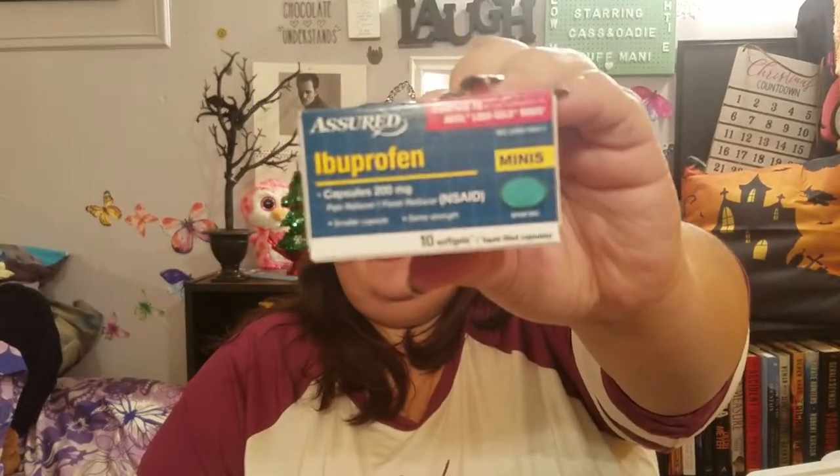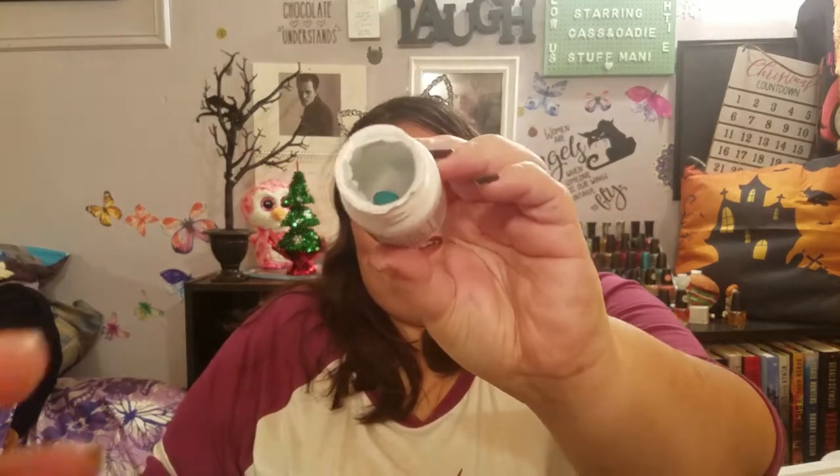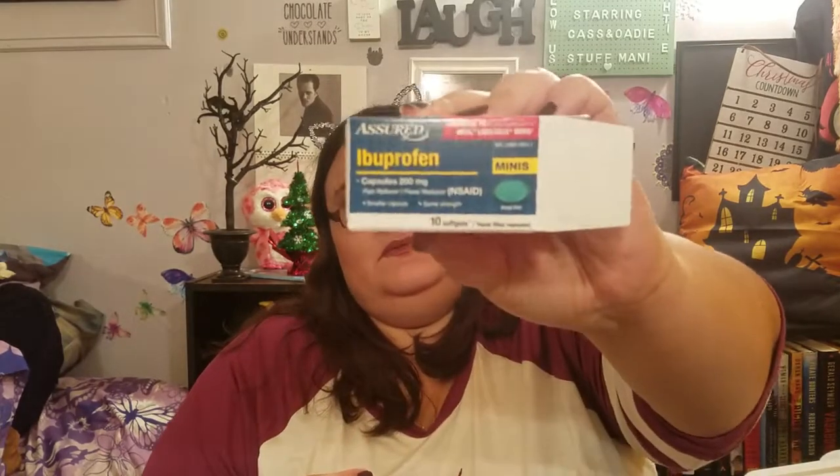We got ibuprofen minis — 10 soft liquid gels. I didn't even realize it was only 10 when I bought it. I opened it on camera so I wouldn't freak out later — and yeah, there are literally just 10 in the whole bottle. They could have filled it more. It is comparable to the Advil liquid gel minis, but the liquid gels are more expensive.